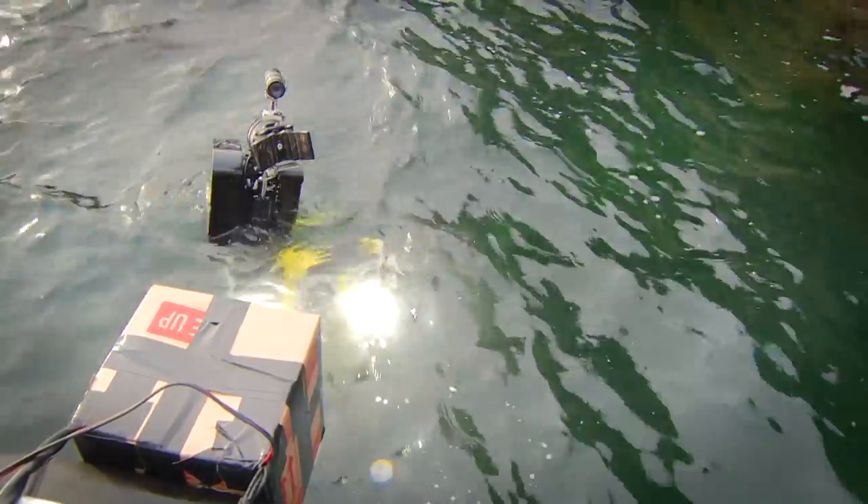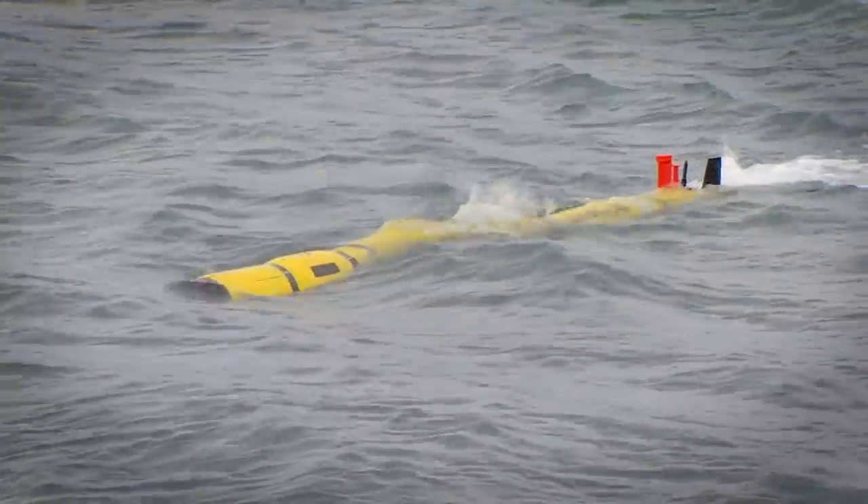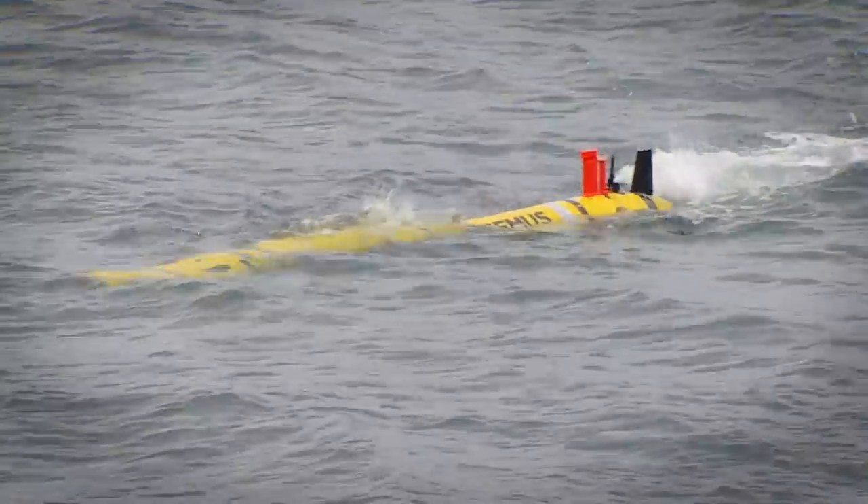One of the things we've learned in Unmanned Warrior is just how powerful the visual element of demonstration has been — actually bringing the systems up and pushing them beyond the limits you would normally see for a conceptual capability demonstration. If there's one thing we take away, it will be the value in doing that. I think there will be other technologies where we as Defence, and certainly in the Royal Navy, will want to do more of that in future.